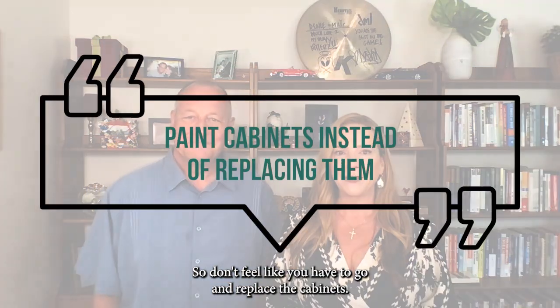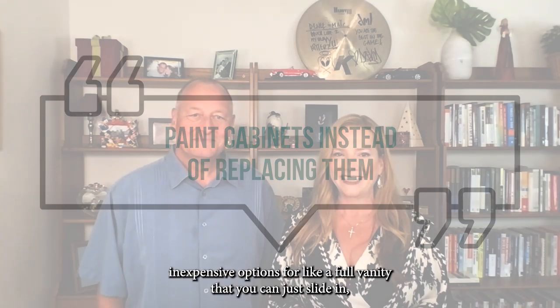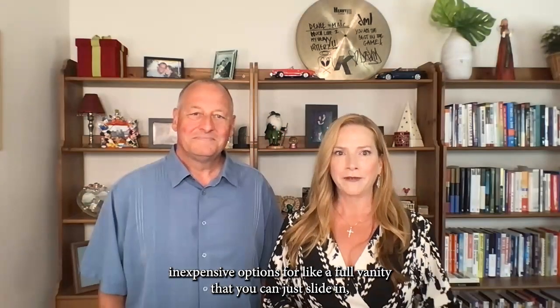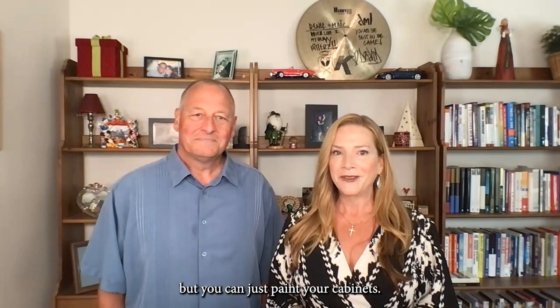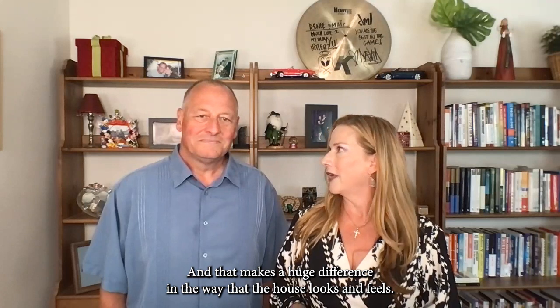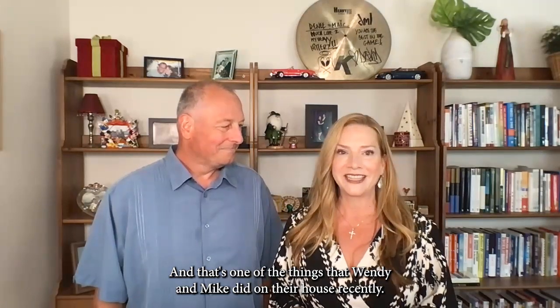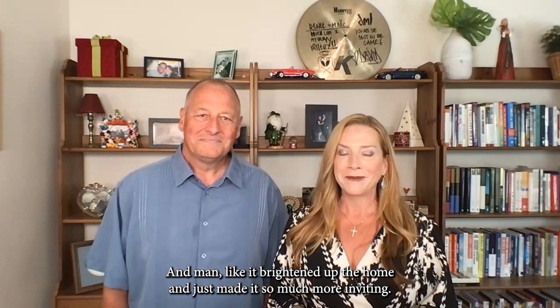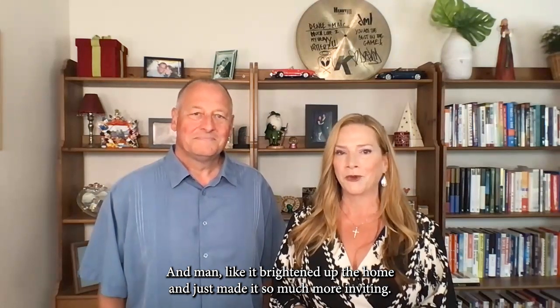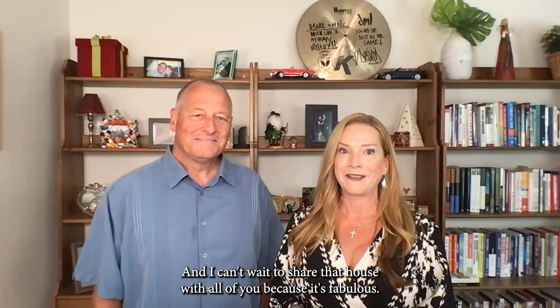Painting the cabinets — so don't feel like you have to go and replace the cabinets. Although, like Mike said, there are some really good inexpensive options for a full vanity that you can just slide in. But you can just paint your cabinets, and that makes a huge difference in the way the house looks and feels. That's one of the things that Wendy and Mike did on their house recently, and it brightened up the home and made it so much more inviting.